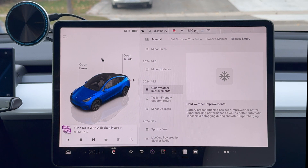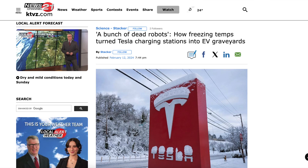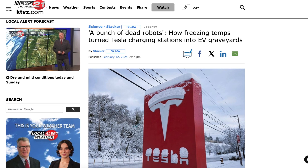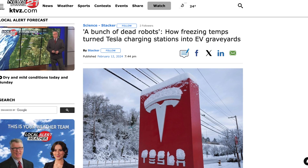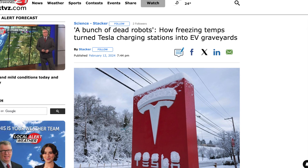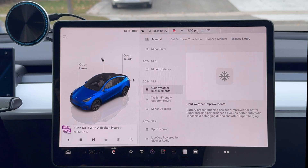Better preconditioning is huge because we don't want a repeat of last year. I think it was in Chicago or Boston where they had that deep freeze and Teslas everywhere — superchargers were dying because people were going in super low. Tesla knows people are going to do this again in cold weather, so they improved the software so this doesn't happen.